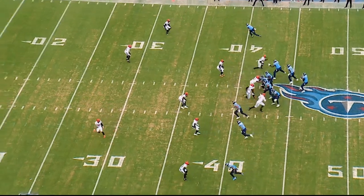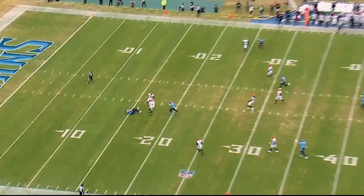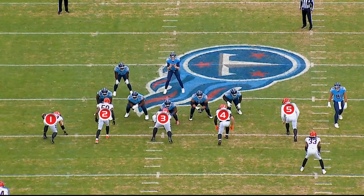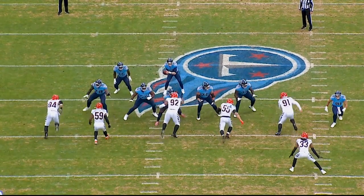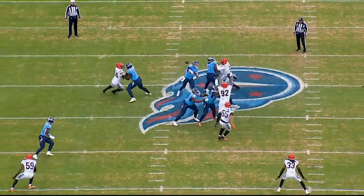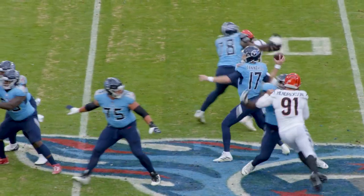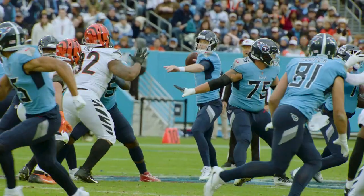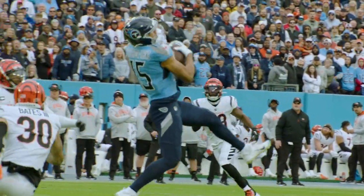The first play we're looking at is third and nine from the 40-yard line, first quarter. Titans are in 11 personnel, three by one. Bengals are in a five-man front. They've got two mugged-up players from the defensive right side, ends up being a three-man rush. They start out in a two-high shell, then they have a high-hole robber that drops down. Westbrook runs the seam in a dagger concept — a three-deep seam buster — for plus 25 yards and an NWI first down for the Titans. Five-man protection versus this four-man rush. Center slides left, perfect pocket for Tannehill to throw from.